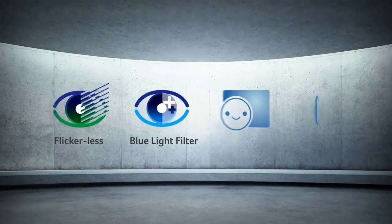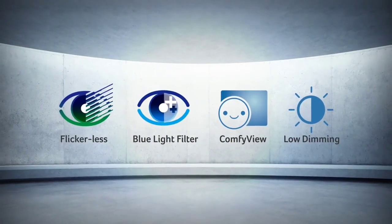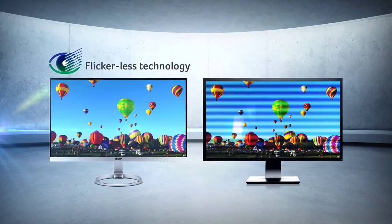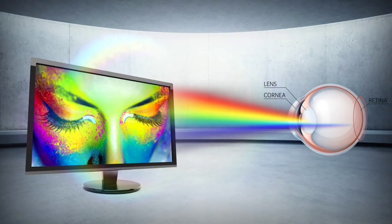The Acer monitor features 178-degree wide viewing angles, impressive 72% color gamut coverage, as well as a low blue light feature — called Acer VisionCare — for those who spend hours staring at a monitor for work. Ports include VGA, HDMI, and DVI.